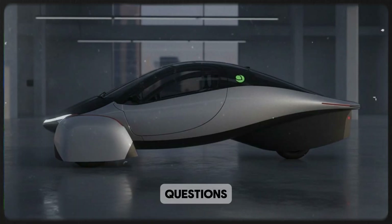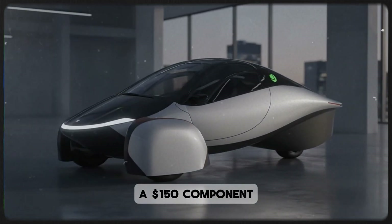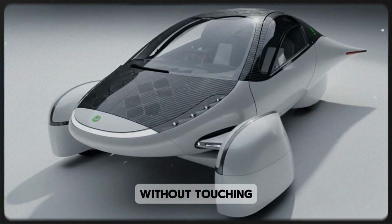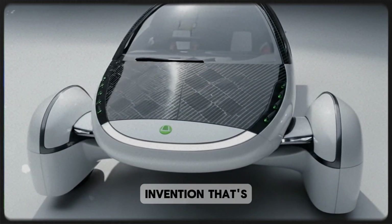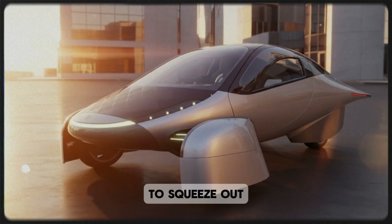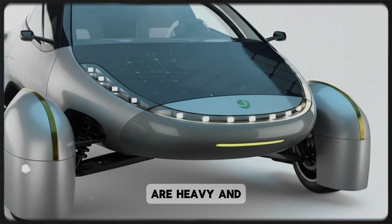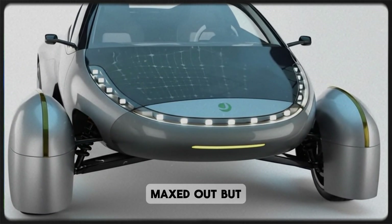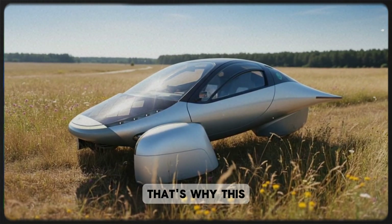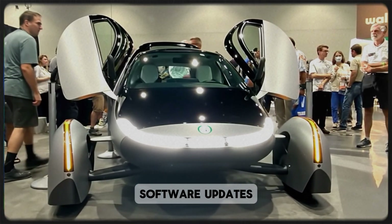Even with all those unanswered questions, it's hard not to be impressed by the elegance of the concept. A $150 component that can potentially extend range by 15%, improve acceleration, and boost performance without touching the battery pack — that's not just a clever invention, that's a paradigm shift. Every EV manufacturer in the world is constantly looking for ways to squeeze out even a few extra percent of efficiency. Batteries are expensive, materials are heavy, and aerodynamics are already close to maxed out. But mechanical innovation like this opens up a completely new frontier.